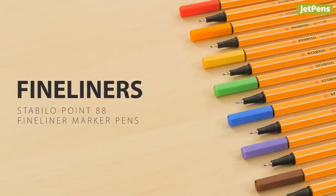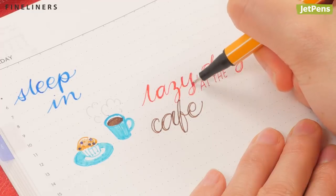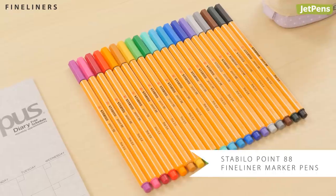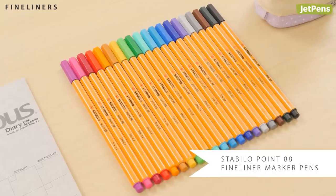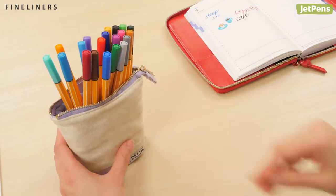If you're looking for something bolder than a gel pen but still fine enough to write with, fineliner markers will do the trick. They make it a cinch to sketch your cafe order or hand letter in your planner. The Stabilo Point 88 comes in dozens of different colors, and their slim size makes them easy to carry in a pen pouch.